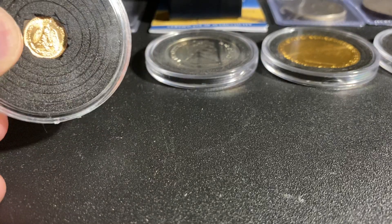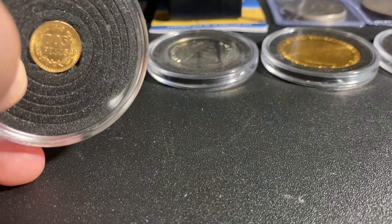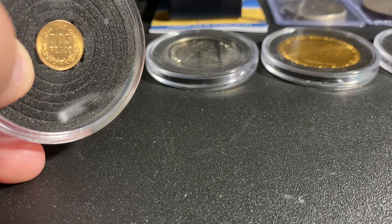Next we picked up a Mexico dos pesos, and I was able to get this from Silver Dragon's auction, so thank you Silver Dragons.